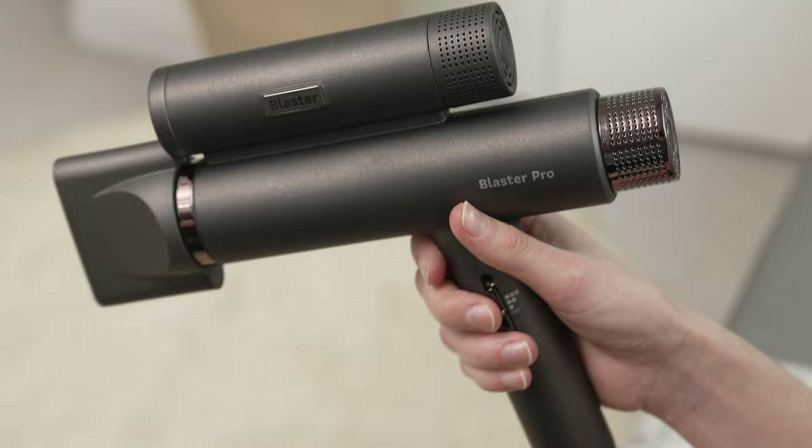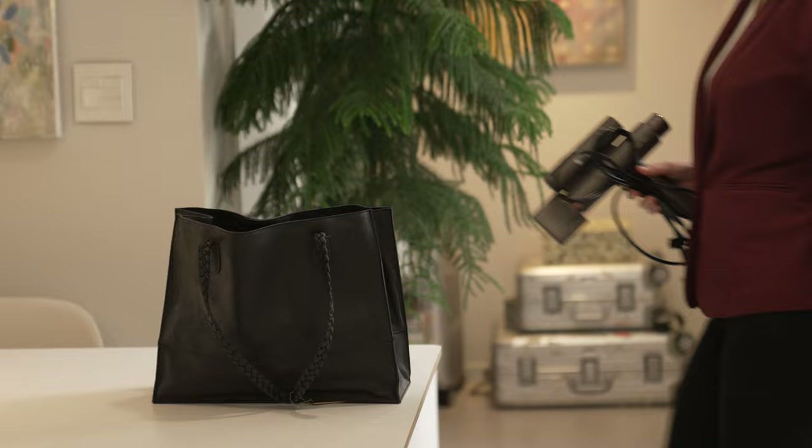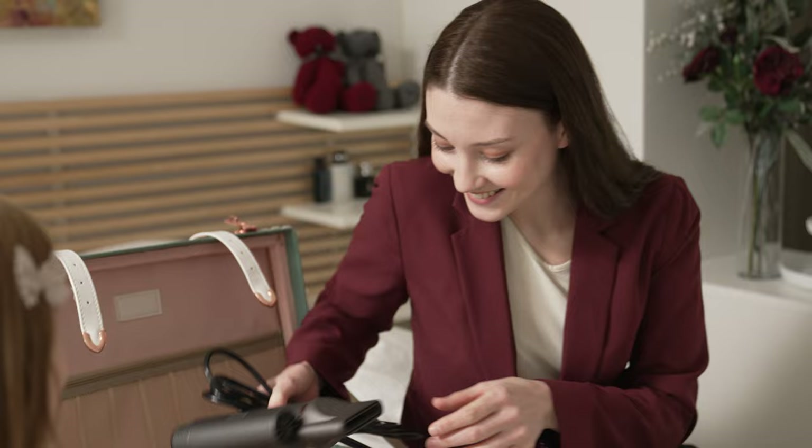Blaster Pro uses a balanced T-shaped design that minimizes the burden on the wrist. Plus, its thin design makes it easy to store in a bag or suitcase, so you can take Blaster Pro with you anywhere.